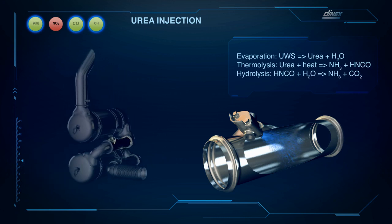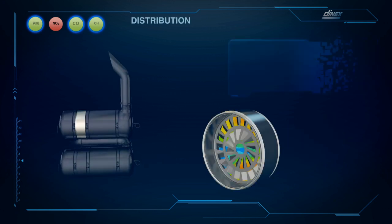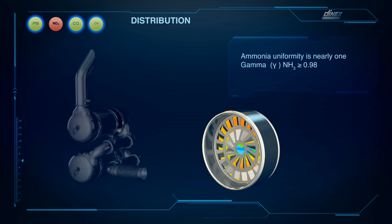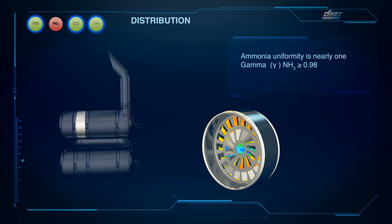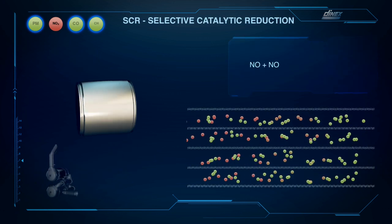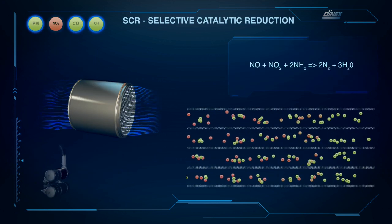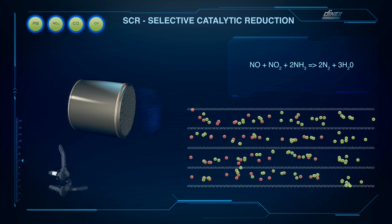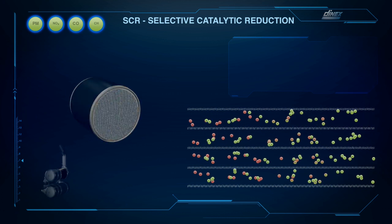A spray of urea is injected in front of a mixing device and gaseous ammonia is quickly released. The ammonia is uniformly distributed at the front face of the substrate and the NOx reduction efficiency is increased with a minimum back pressure contribution. Inside the SCR substrate, the catalytic coating and the ammonia react with NOx and reduce toxic nitrogen oxides into harmless nitrogen and water.